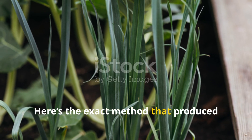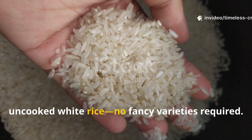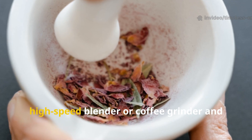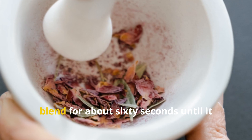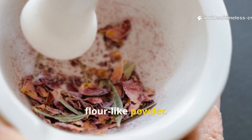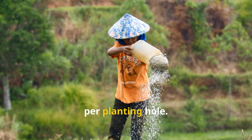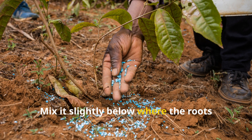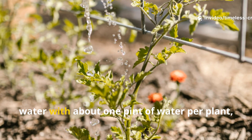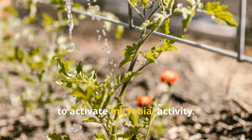Here's the exact method that produced the best results in my garden. You only need plain, uncooked white rice — no fancy varieties required. Pour one cup of dry rice into a high-speed blender or coffee grinder and blend for about 60 seconds until it becomes a fine, flour-like powder. For seedlings or transplants, use one tablespoon of this rice powder per planting hole, mixed slightly below where the roots will sit so they grow directly into it. After planting, water with about one pint of water per plant — roughly two cups — to activate microbial activity.